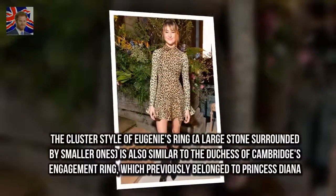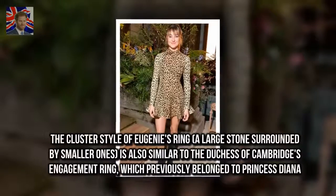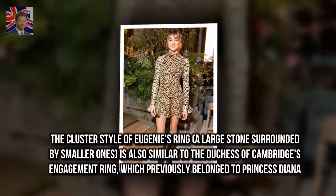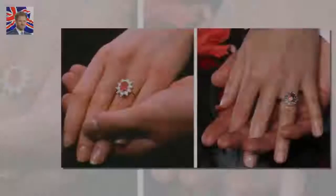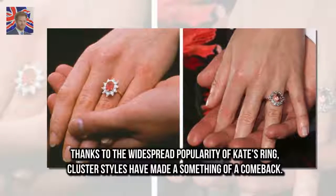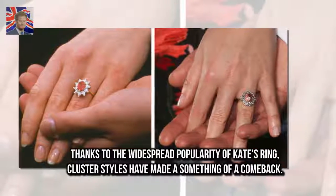The cluster style of Eugenie's ring — a large stone surrounded by smaller ones — is also similar to the Duchess of Cambridge's engagement ring, which previously belonged to Princess Diana. Thanks to the widespread popularity of Kate's ring, cluster styles have made something of a comeback.